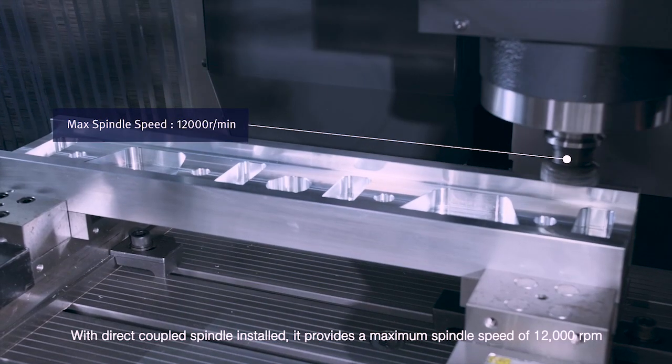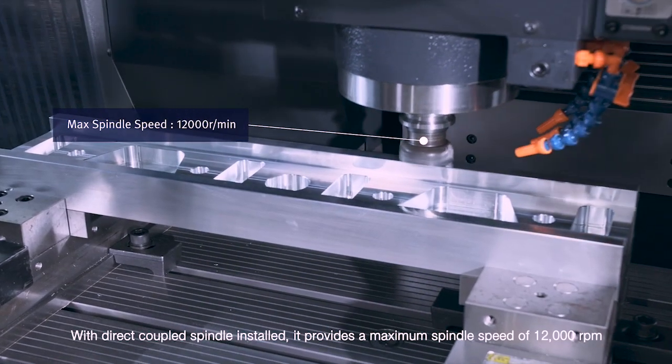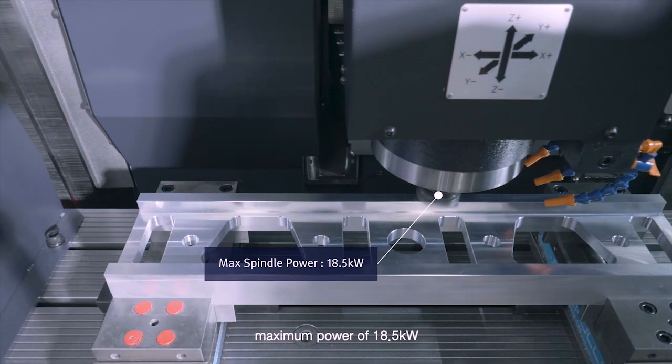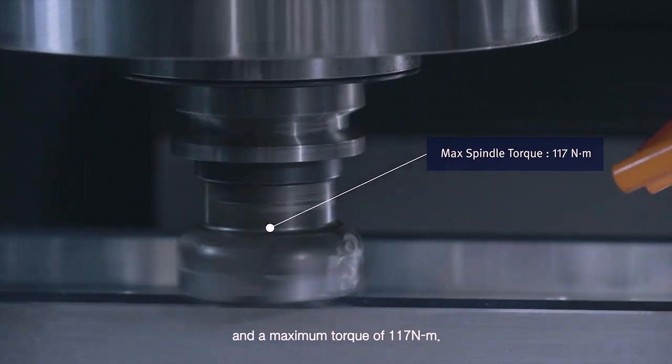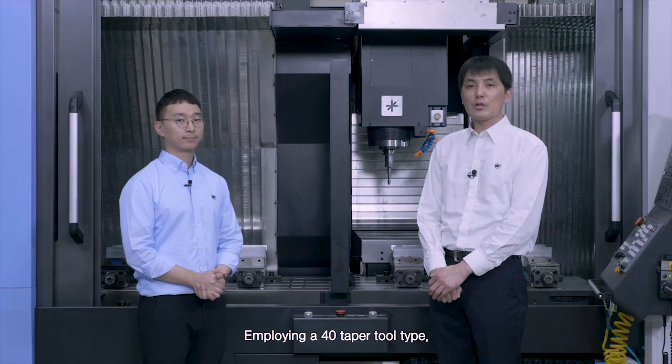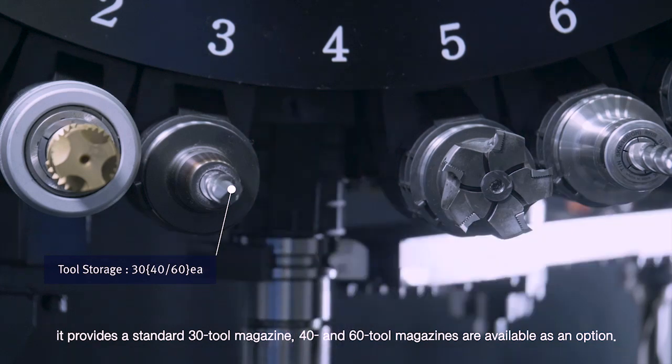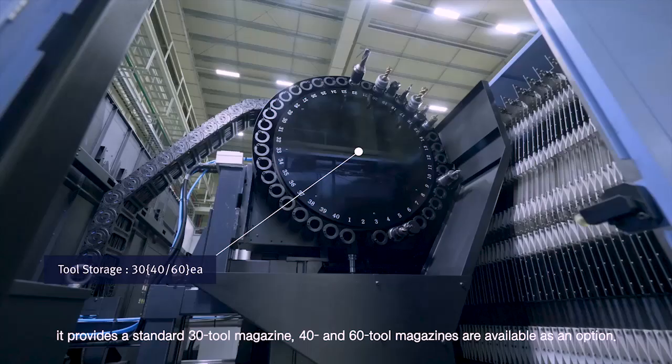With a direct coupled spindle installed, it provides a maximum spindle speed of 12,000 RPM, maximum power of 18.5 kW, and a maximum torque of 117 Nm. Employing a 40-taper tool type, it provides a standard 30-tool magazine, with 40 and 60 tool magazines available as options.